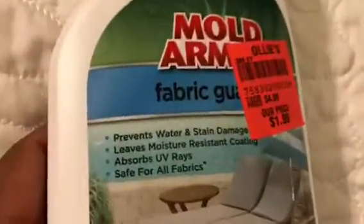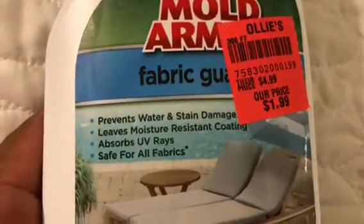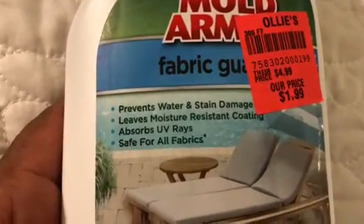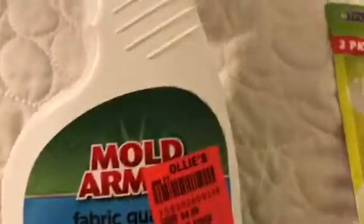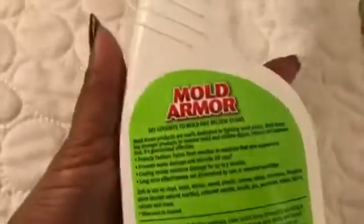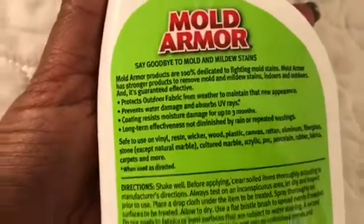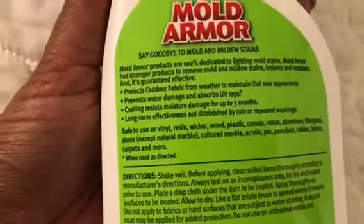This product was $1.99 — it's a fabric guard that prevents water and stain damage, leaves a moisture resistant coating, absorbs UV rays, and is safe for all fabrics. I also got this Mold Armor product — say goodbye to mold and mildew stains.